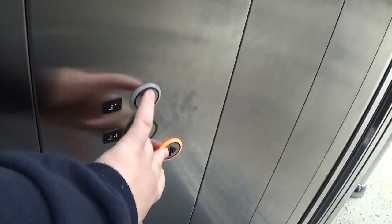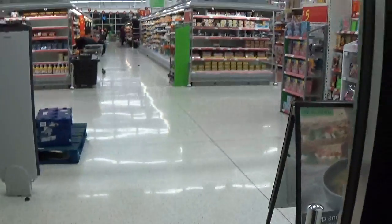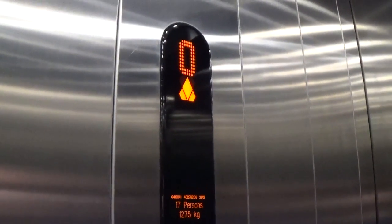Door closed. Let's go to 1. Door closes when you press the button — I like that. The capacity is 1275 kilos,